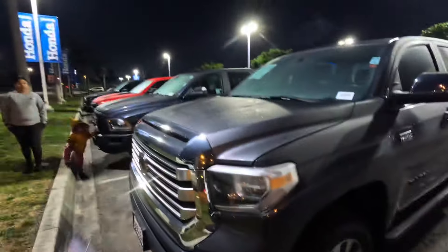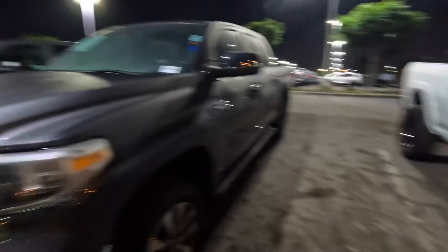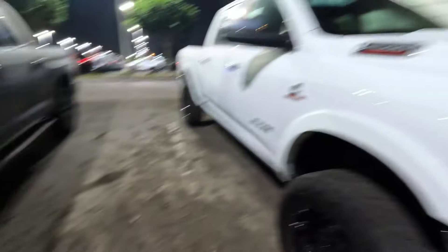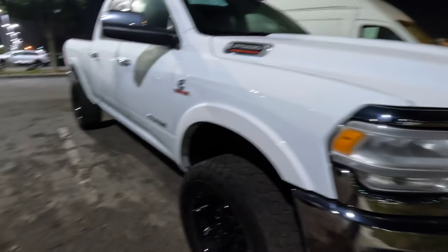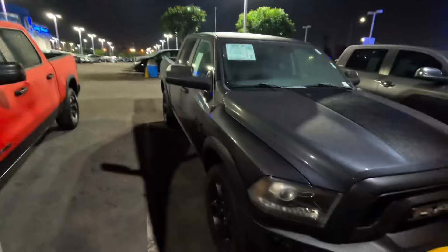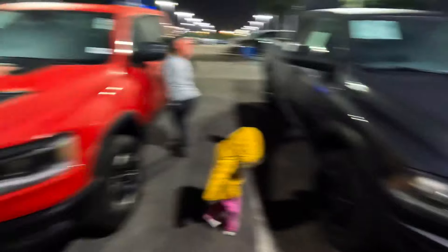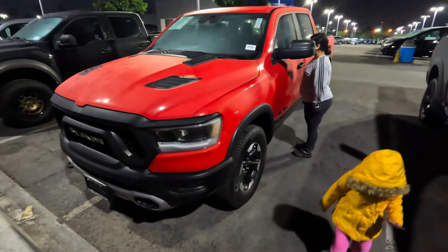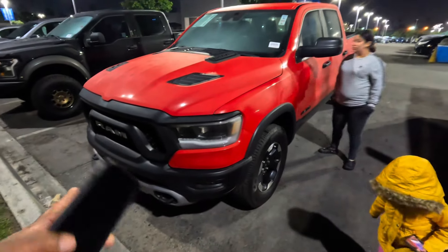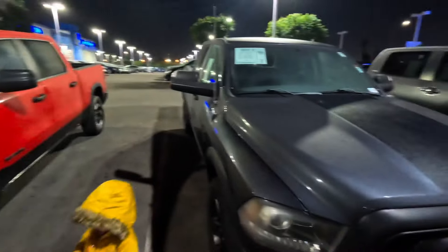Y'all comment down below which y'all like more — the RAM 2500 Cummins or the Tundra. We got some more stuff over here. We're basically gonna do a whole walk around of everything like I usually do. And if y'all see something I didn't catch, comment down below. Let's see what they got — this is a RAM Rebel right here, yeah.